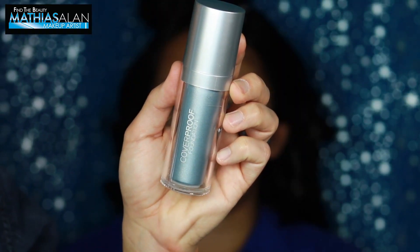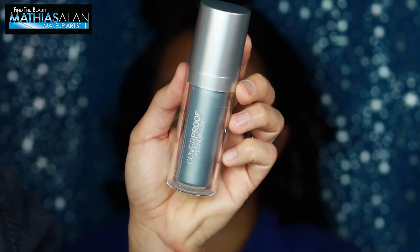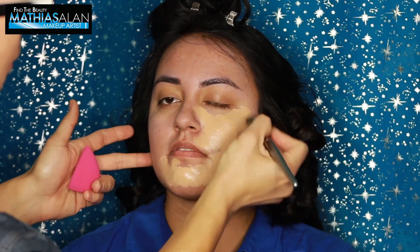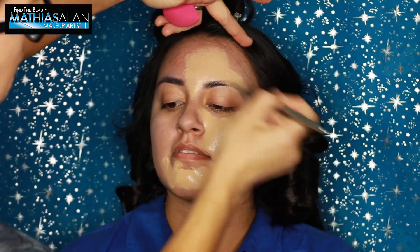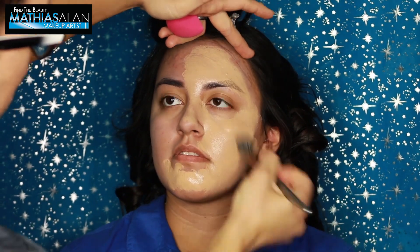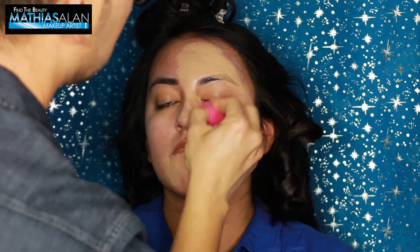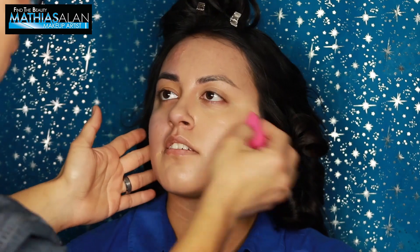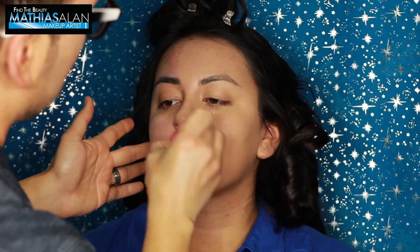Now I'm going to be showing you the Coverproof Foundation. This is a phenomenal foundation with an extremely long wearability — it is waterproof, water resistant, and very opaque. I definitely recommend using a dampened beauty sponge to make sure the foundation looks really airbrushed on the skin. Do not use your fingers to apply this much coverage. But look at that — oh my gosh! Let me know if you've ever heard of this foundation down below.